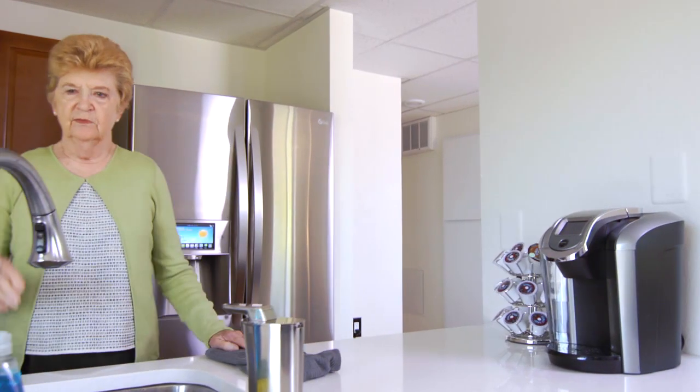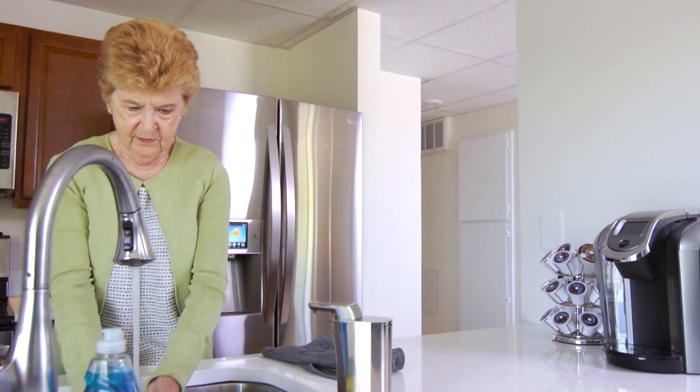We will also have assistive technology — things that can make your life easier and safer. So if you get out of bed, for example, you don't have to turn on lights. There's no reason the apartment can't turn on the lights for you.